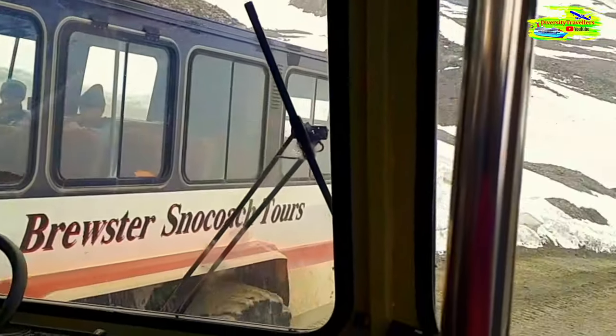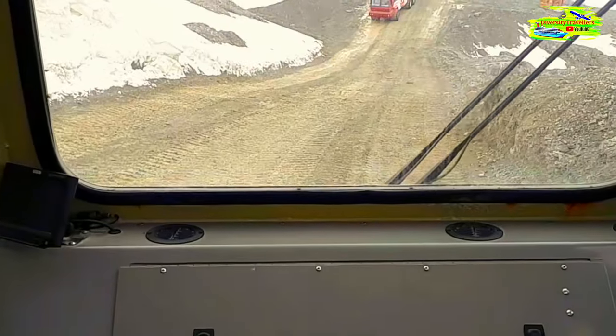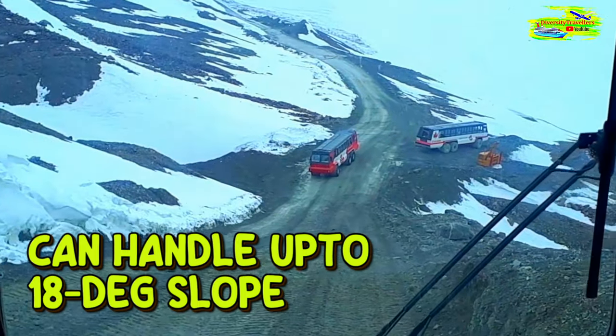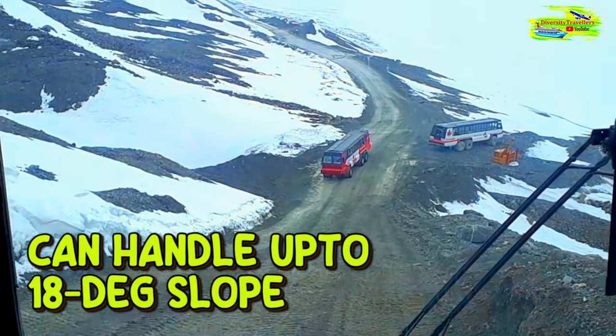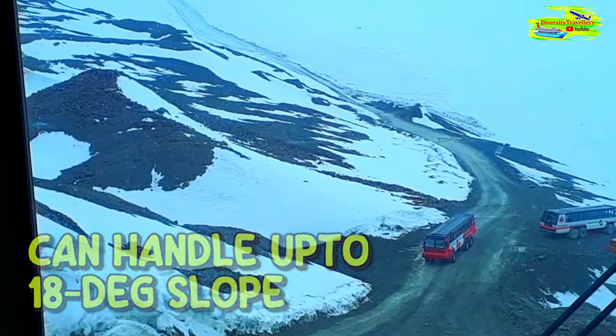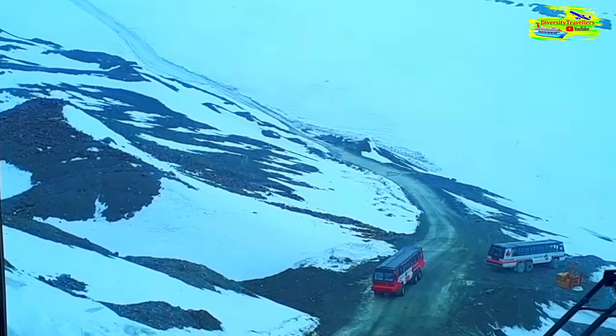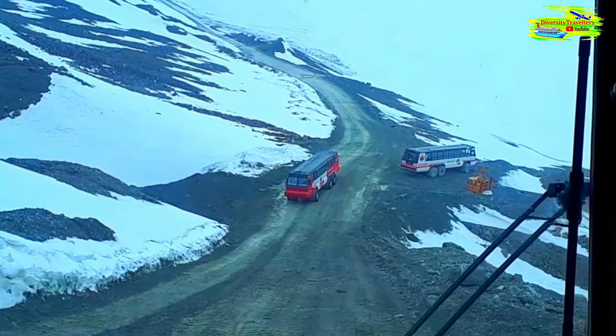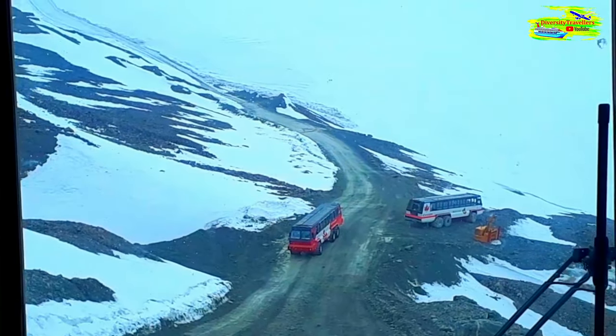These vehicles are designed to go up and down this moraine every day with ease. They can handle up to a 36 percent grade or 18 degrees. This stretch is only about a 32 percent grade or 15 degrees, so we could go even steeper if we had to. This is probably the best condition I've seen the road in the three seasons I've been here.